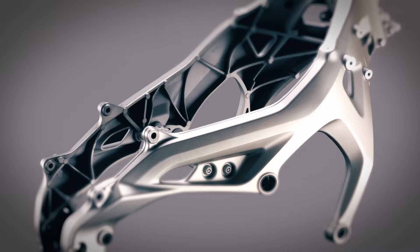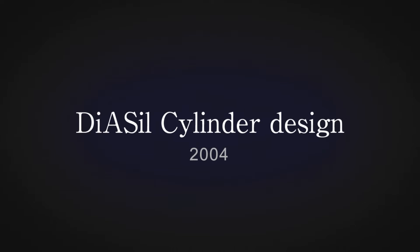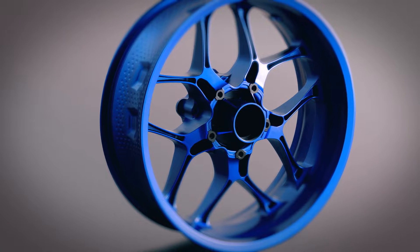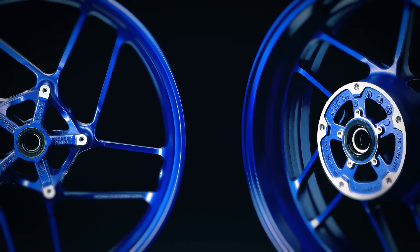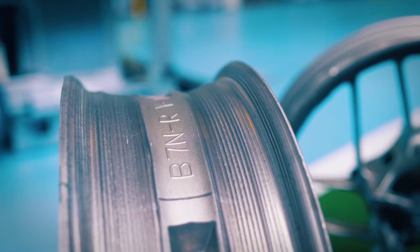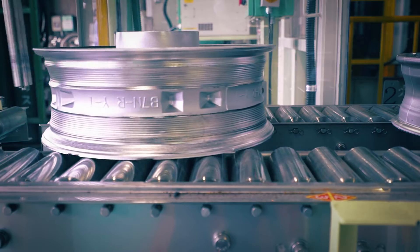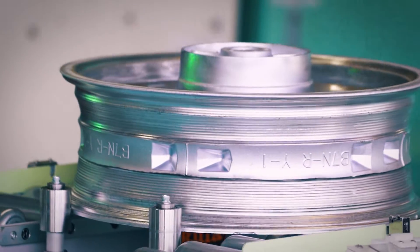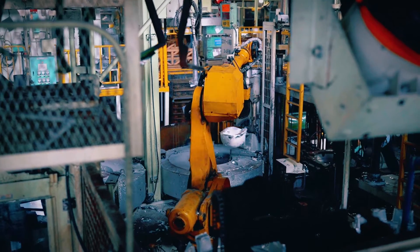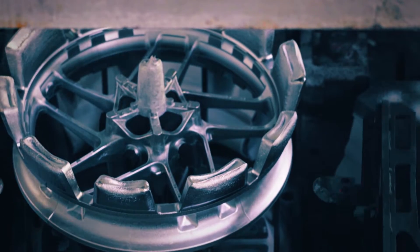Yamaha Motors' casting technology is always evolving. And in 2020, the Yamaha spin-forged wheel was added to the list. High strength and light weight were the chief goals. It was in-depth material R&D and new machining methods that made these wheels possible.